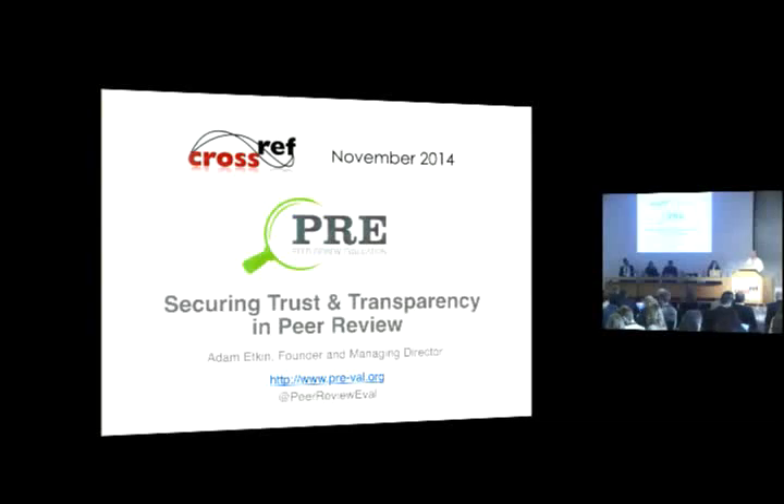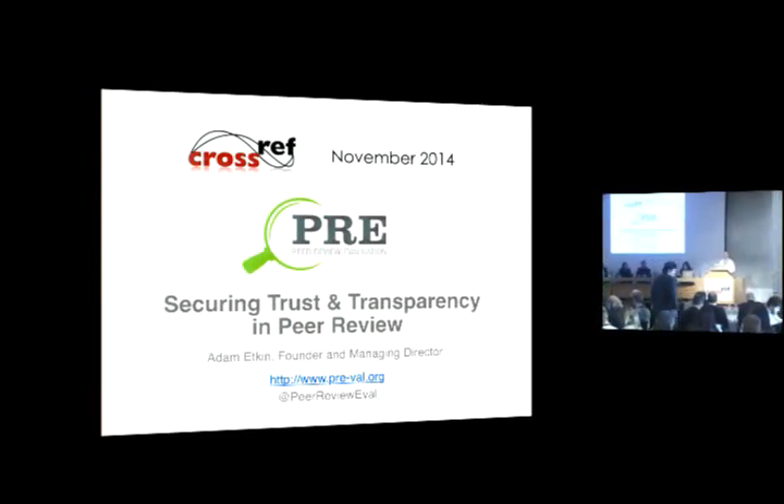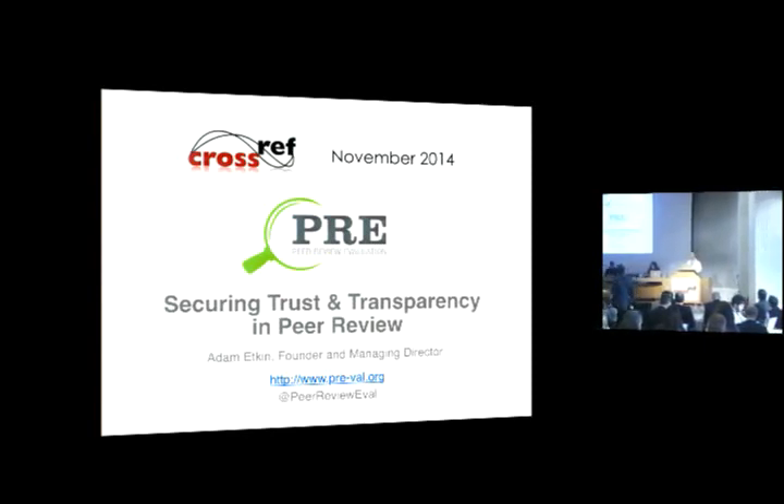I'd like to thank Crossref for having me here today as part of the panel. I really appreciate the opportunity and I just want to take a second before I get started to thank Anna and everyone at Crossref who helped arrange the conference. This is my first Crossref meeting and I'm very impressed — I think we should give them all a hand.